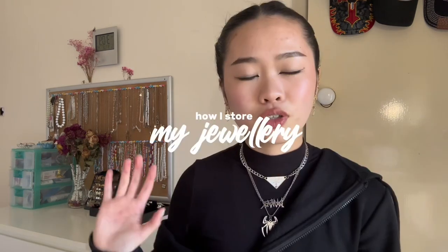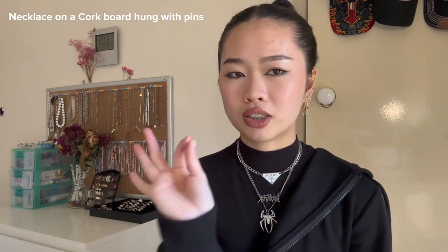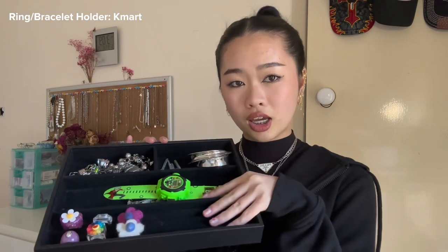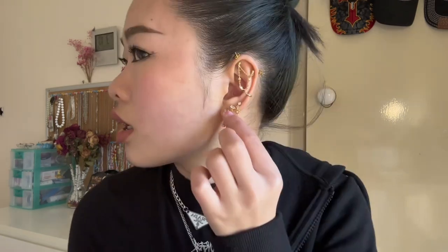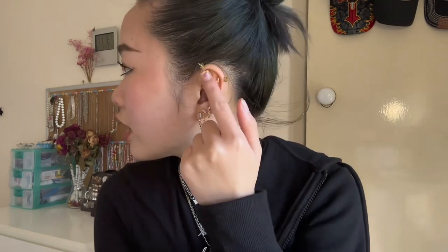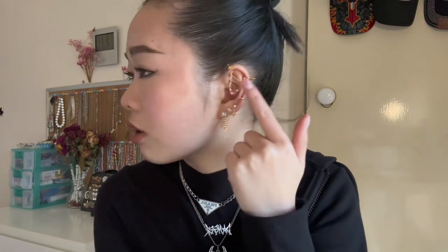My necklaces are on a cork board hung by little pins. This holder is from Daiso, the big holder is from Kmart, and the earring holder is from AliExpress. I have three piercings on the side — these two are from AliExpress and this one is from TJ Maxx. I have three at the bottom as well. I have my conch pierced, and I used to have an industrial but I changed that to a chain from AliExpress.